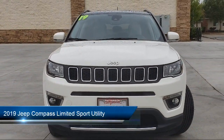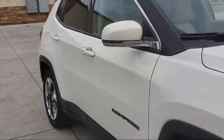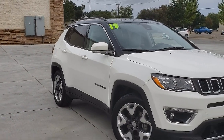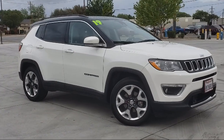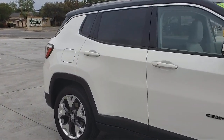It comes equipped with Navigation, Sirius XM Satellite Radio, Lane Departure Warning System, Keyless Entry, Leather Interior, Heated Seats, Bluetooth Smartphone Integration, Alloy Wheels, Air Conditioning, Blind Spot Alert, and Uconnect.